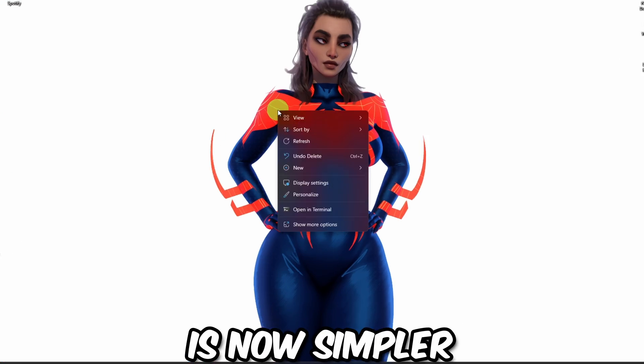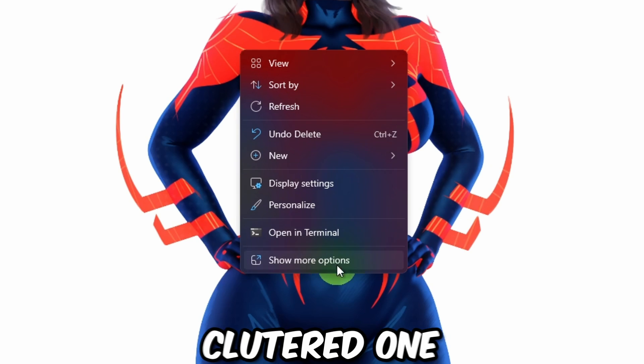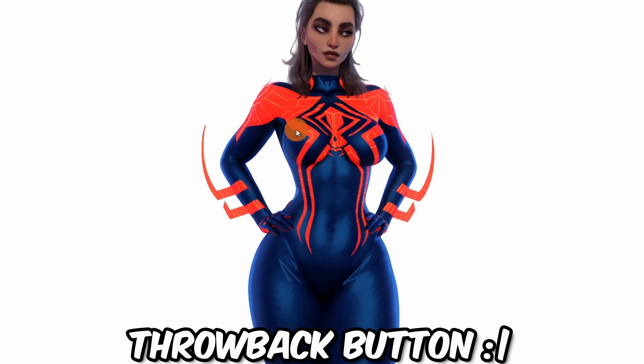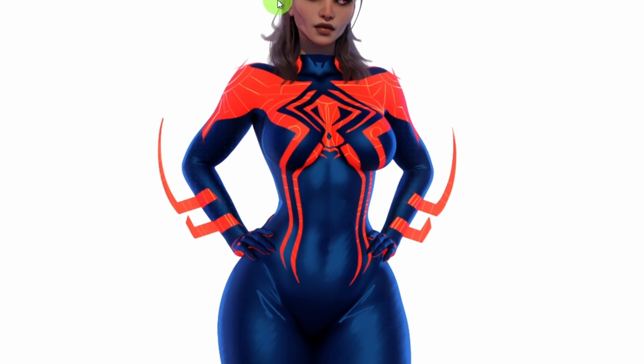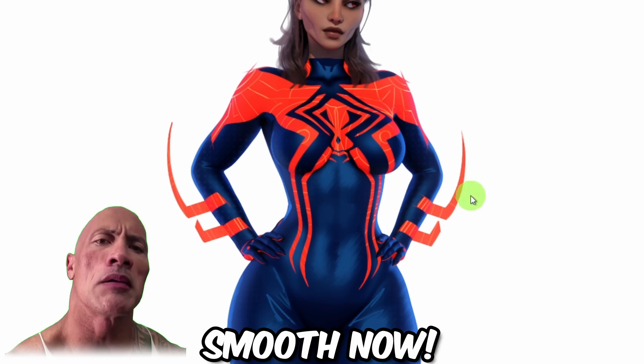Tip number six: New Context Menu. The right-click context menu is now simpler. If you miss the old cluttered one, just hit 'Show more options' — it's like a throwback button.